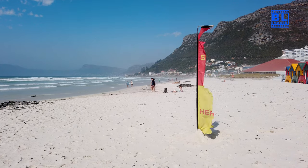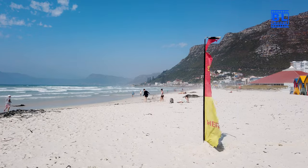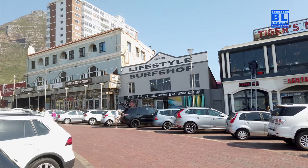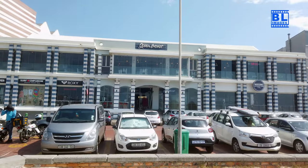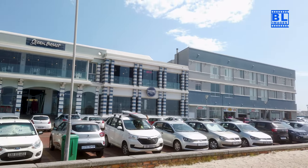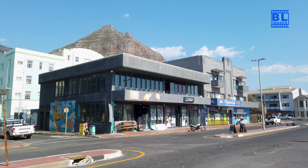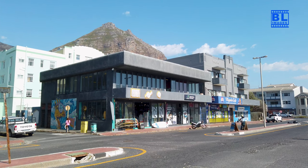And the best part? You can enjoy stunning views of both the ocean and the nearby mountains. After a day of beach fun, you'll likely have worked up an appetite. Fortunately, Musenberg offers a range of beach-side cafes and eateries. Enjoy a delicious meal with a view — from fresh seafood to international cuisine, there's something for every palate.